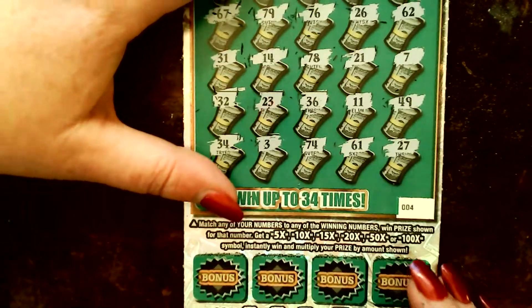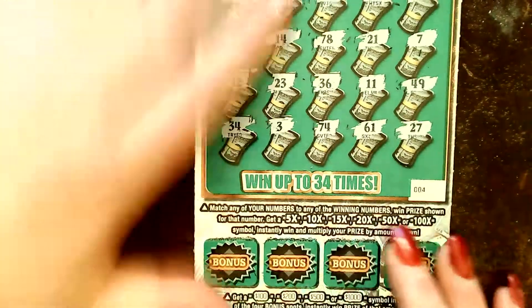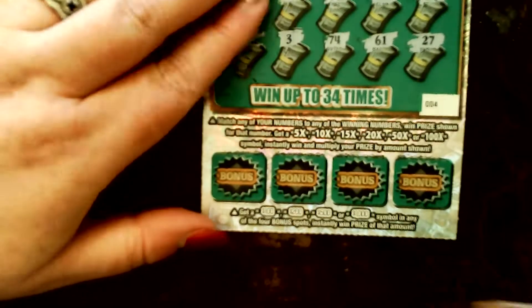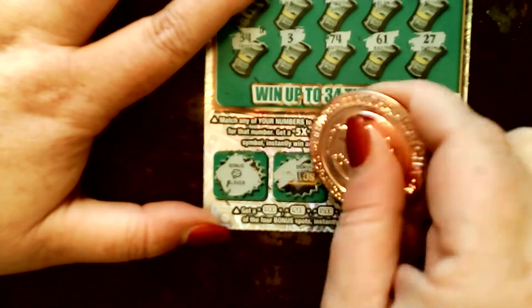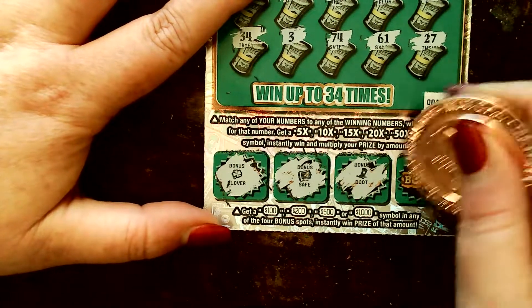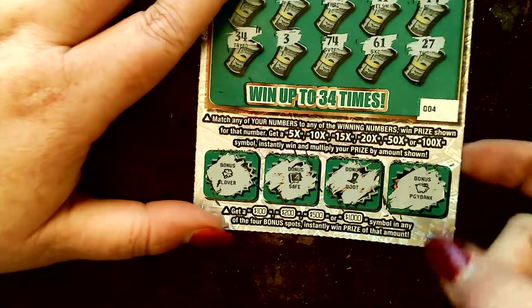Okay, let's check these bonuses. We're looking for 100, 200, 500, and 1,000. Clover. Safe. Boot. And a piggy bank.